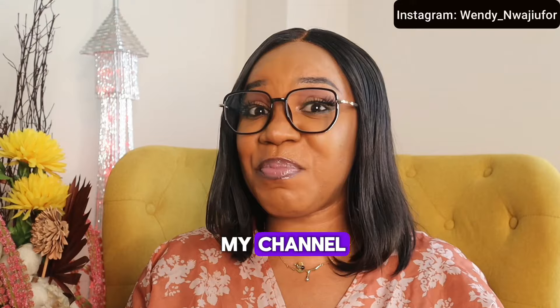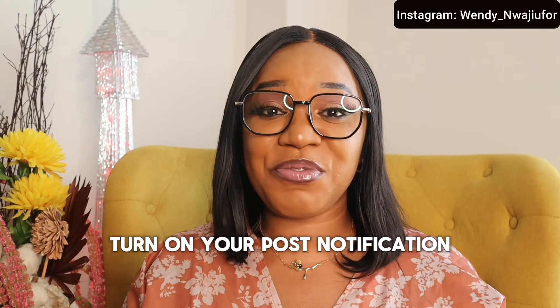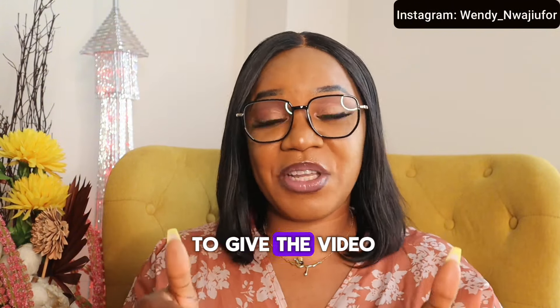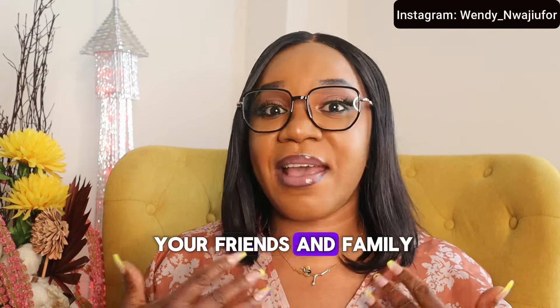If you've not subscribed to my channel, please do well to click on the red subscribe button and turn on your post notifications so you will not miss any of my fantastic videos. And please do well to give the video a thumbs up, comment down below, and also share with your friends and family.